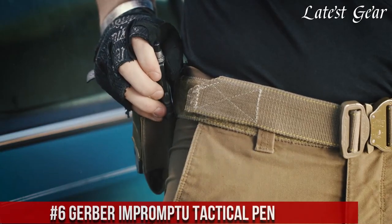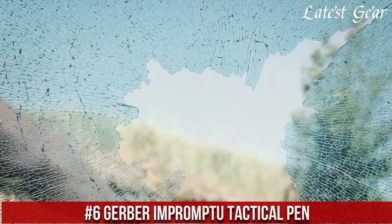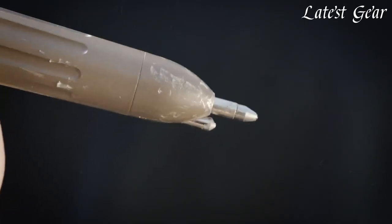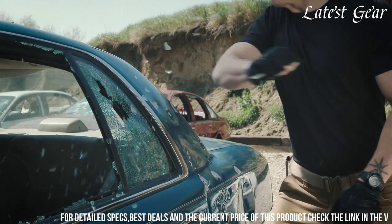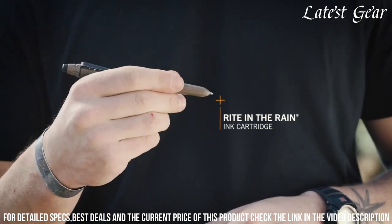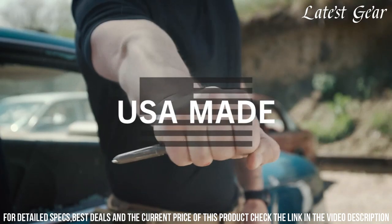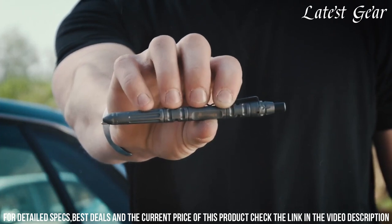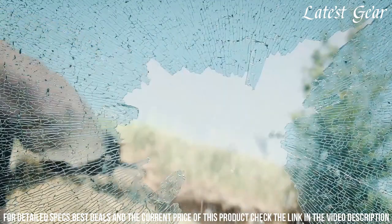Number 6: Gerber Impromptu Tactical Pen — where elegance meets utility. Crafted by Gerber, a name synonymous with craftsmanship, this pen redefines everyday carry. With its sleek design and rugged construction, the Impromptu doubles as a tactical tool, featuring a tempered steel glass breaker for emergency situations. The sturdy stainless steel body ensures durability, while the push-button mechanism provides effortless writing. Its weather-resistant ink performs in various conditions, making it a reliable companion wherever you go.